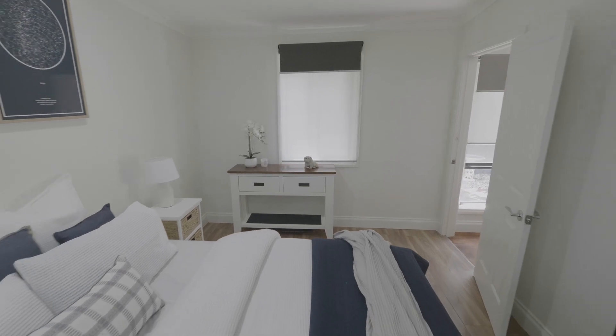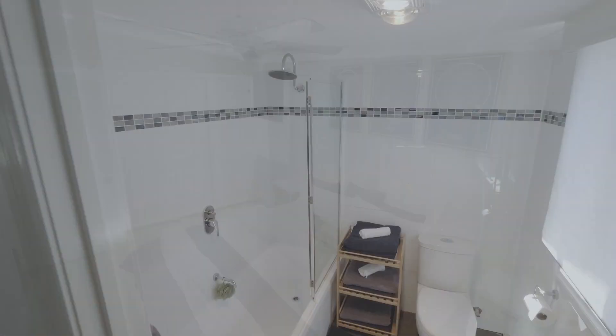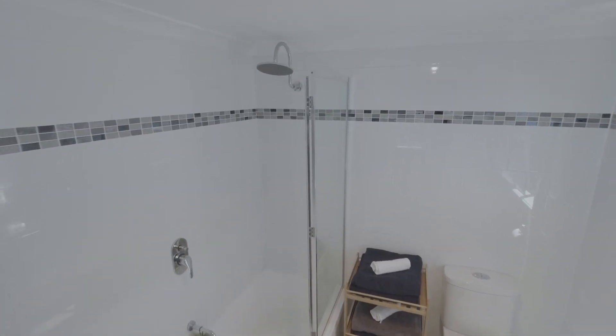A light filled master bedroom includes timber flooring, electric wall heating and built-in robes, while adjoining a neat separate bathroom.